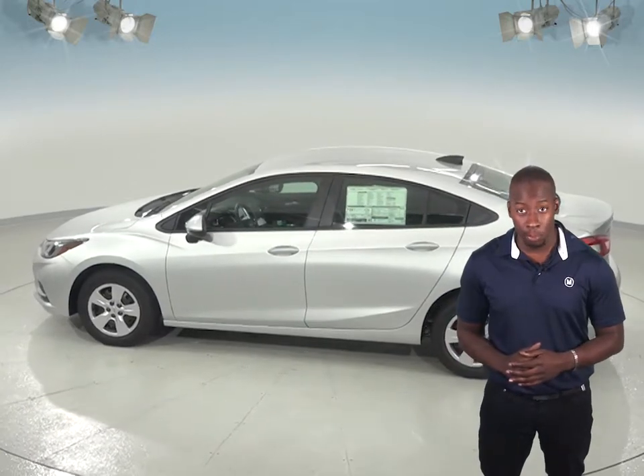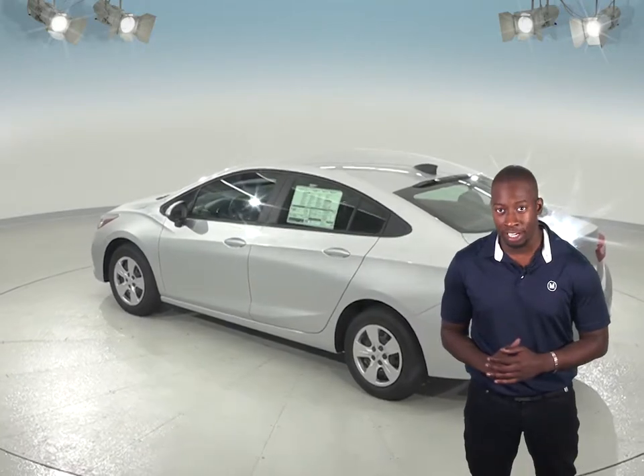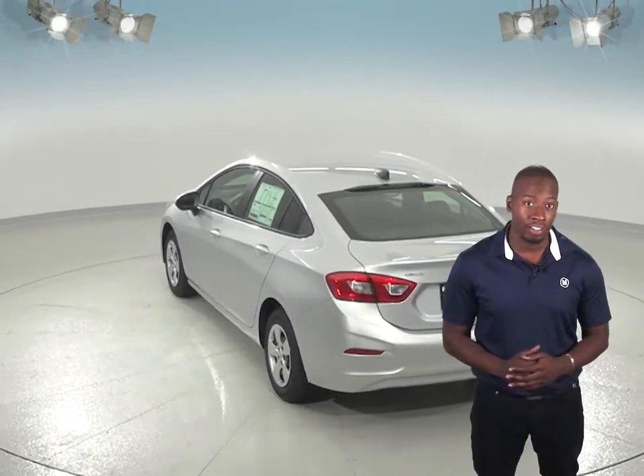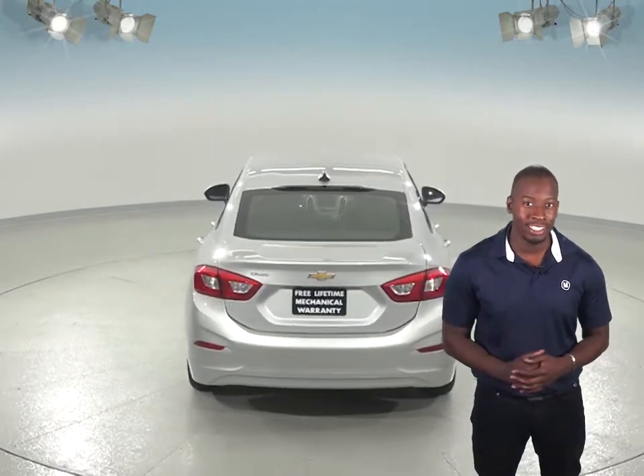If fuel economy is important to you, then you'll definitely be interested in the Chevrolet Cruze's automatic start-stop feature. This turns off the engine rather than idling, which will save you a lot of gas if you do a lot of city driving. Volkswagen Jetta does not offer this technology.